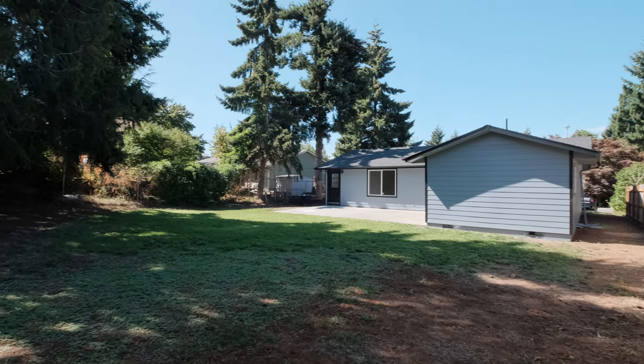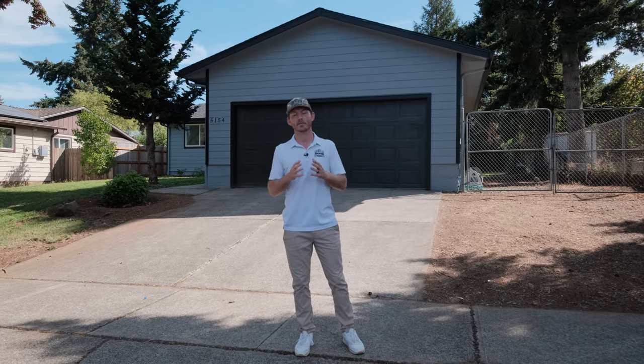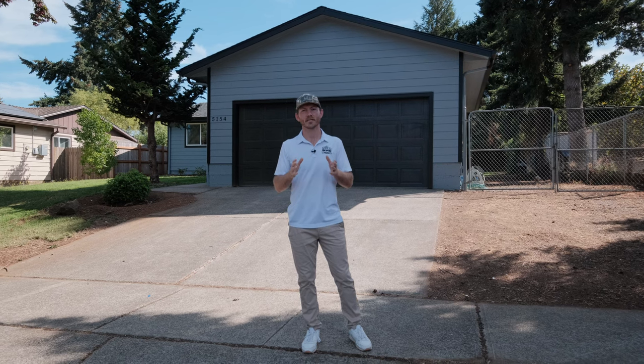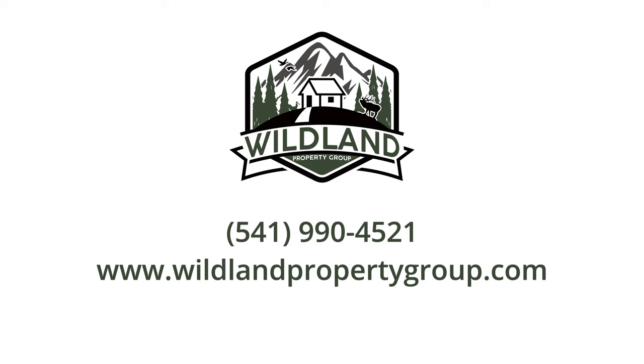It's going to make a great home for someone. Thanks for joining us today. Once again, I'm Kyler Golasky with Wildland Property Group and EXP Realty. If this is something you want to make yours, or you have some questions, or want to schedule a tour, make sure you reach out. Give me a call, shoot me a text. I'd be happy to help.